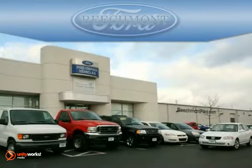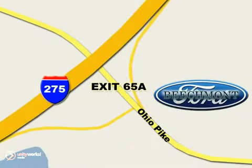Beachmont Ford, we're a friend in the community. Stop in today. We're easy to find off I-275 at exit 65A, Beachmont Avenue.